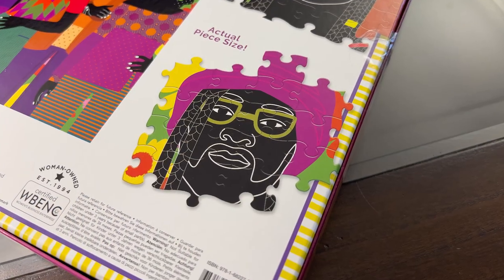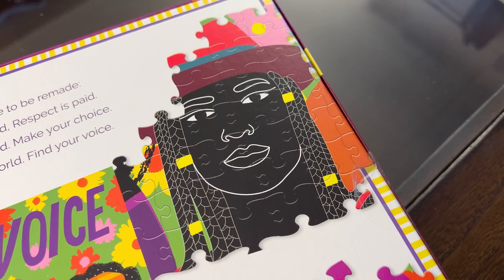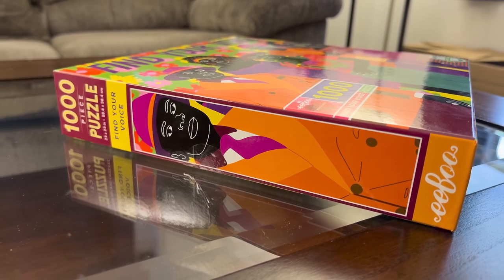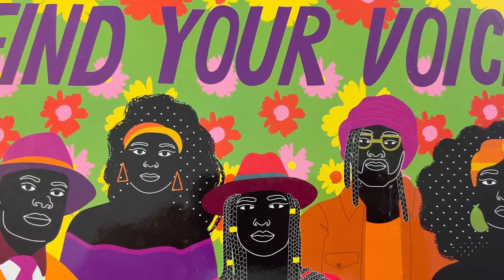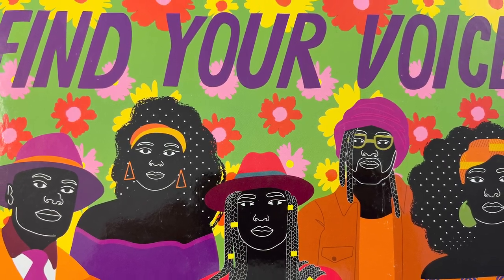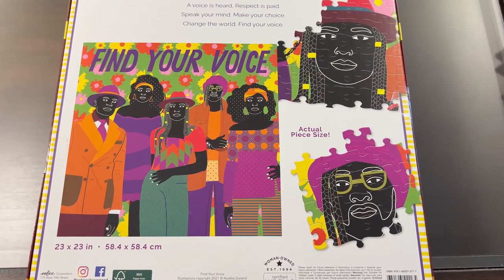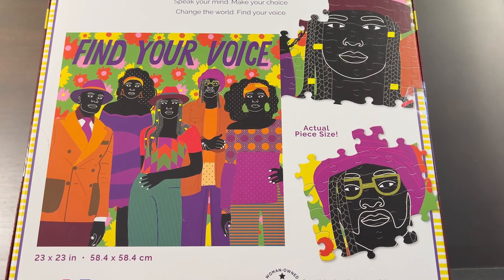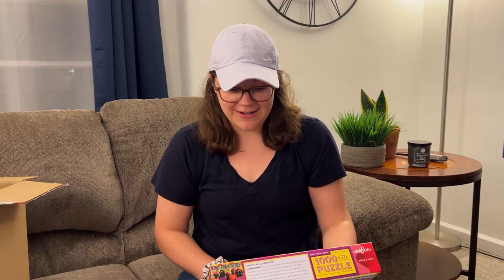We love that — that's super empowering and has a great message. I love all the colors in this; there are beautiful patterns on the clothes. This is a gorgeous puzzle. With this puzzle I would definitely start with the words 'Find Your Voice' — I think that would be the easiest way to start, and then I would go with the pattern of her shirt with the circles on it. Her striped pants would be another place I'd start as well. This looks like a very exciting puzzle to do.